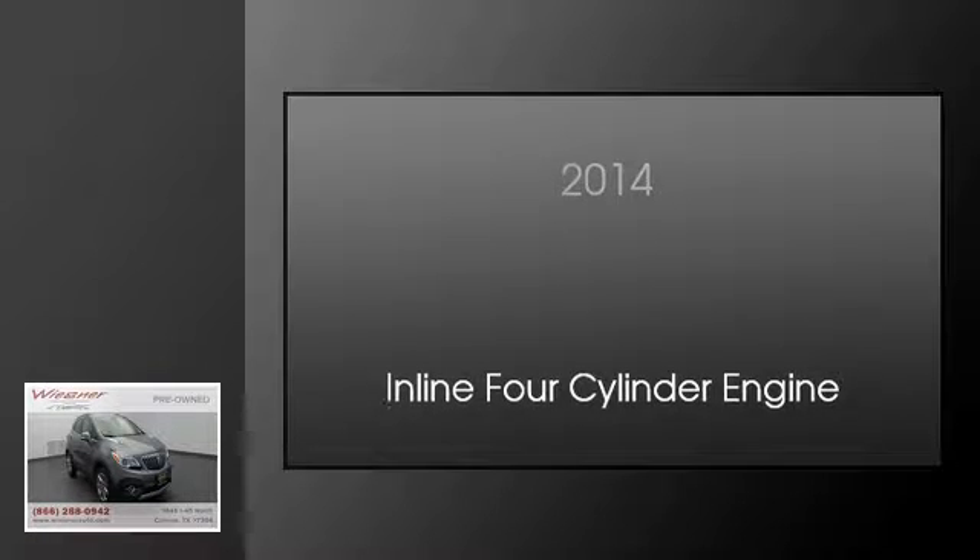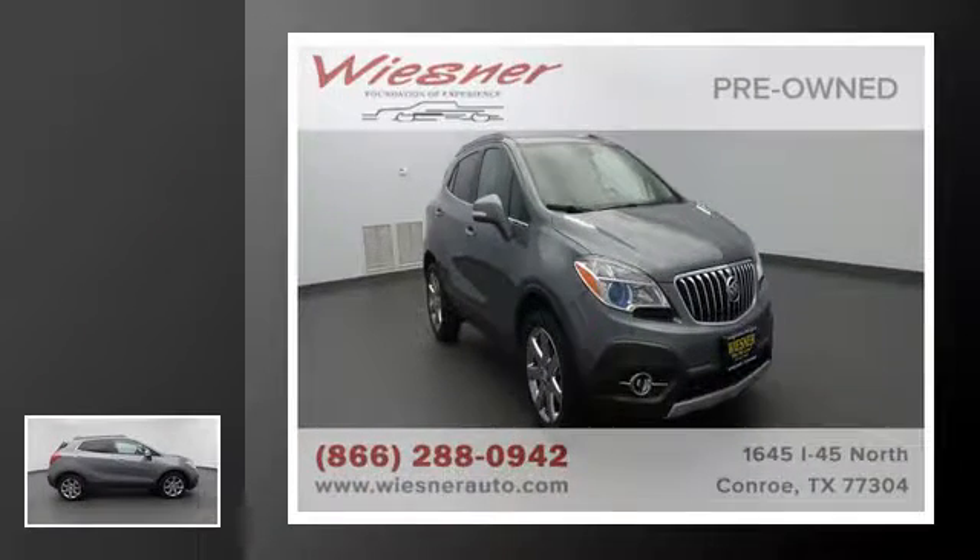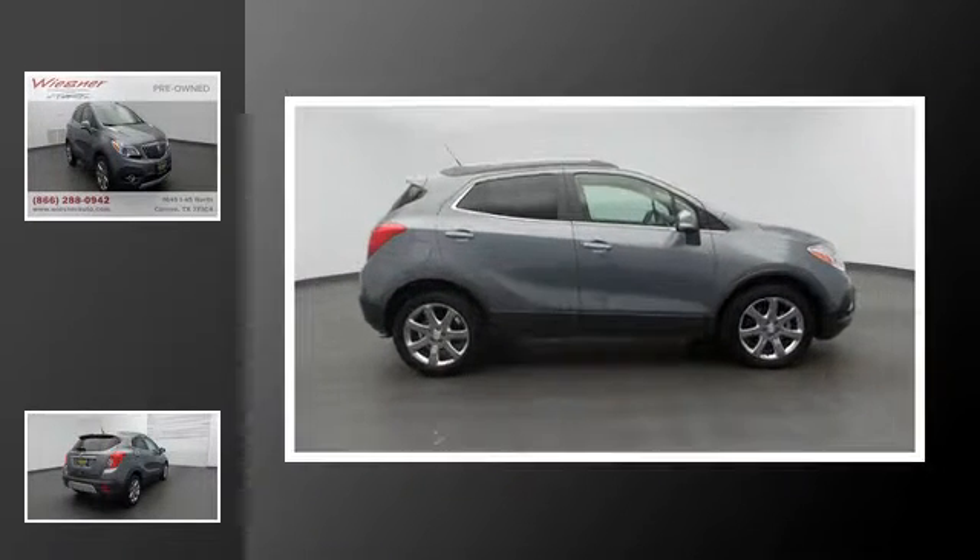This is a 2014 Buick Encore. This car has an automatic transmission and an inline four-cylinder engine.